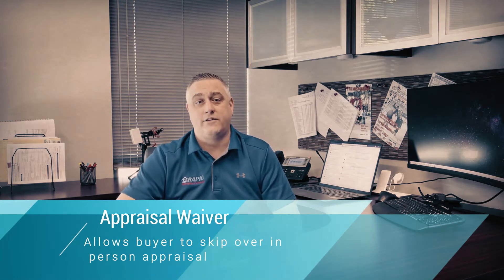Obviously everybody's trying to get aggressive, trying to find creative ways to put offers in. So we get a lot of calls from real estate agents saying, can the buyer just waive the appraisal? Can they just waive it altogether, not a defined appraisal gap? But there's a couple different things when it comes to lending. If it's a cash buyer, they can absolutely waive the appraisal 100% — no need to have one done.